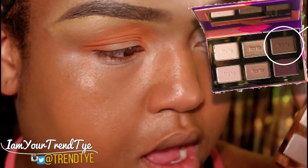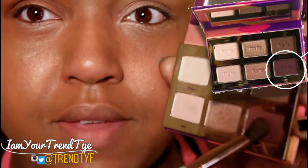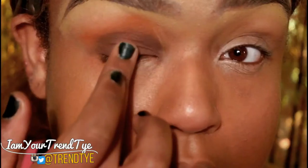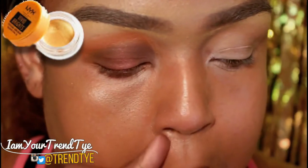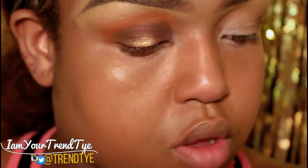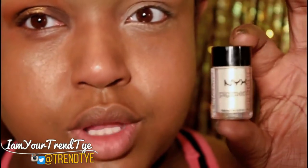Going back to the palette to give more of a rusty vibe to the look, going in with the color BFF. Then NYX Single Shadow in the color Addiction. Then the NYX Vivid Brights Cream Liner in Light Show — a pretty gold. And then NYX Pigments in Bright Up, which is a really pale gold color.